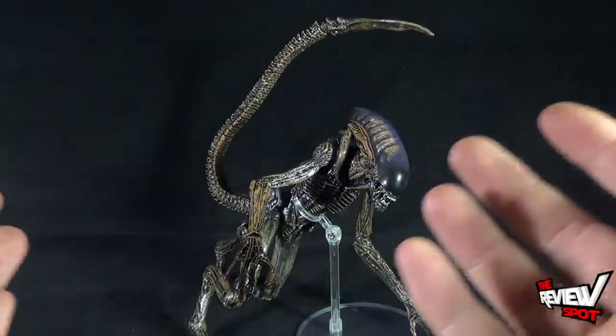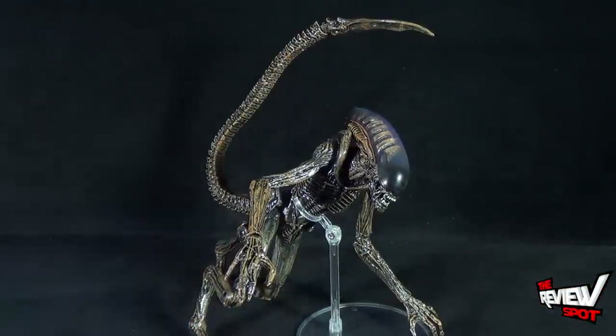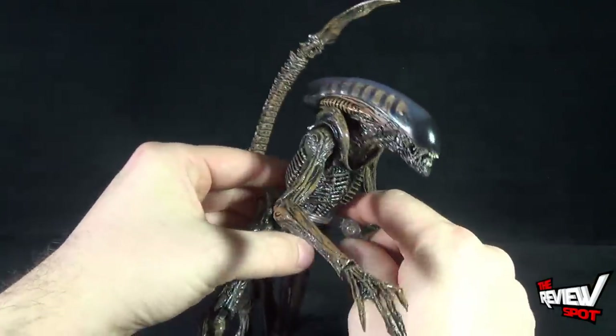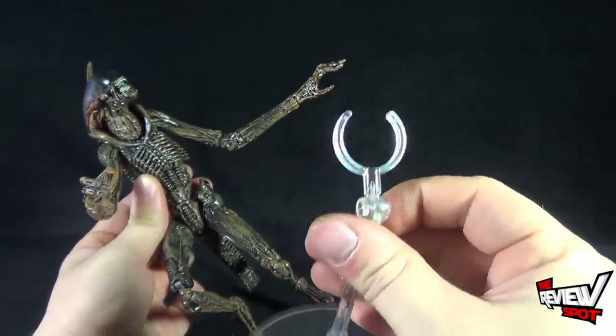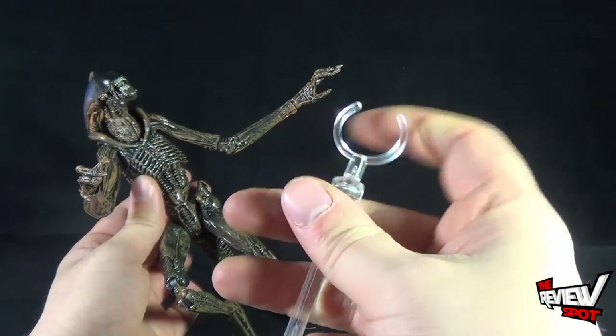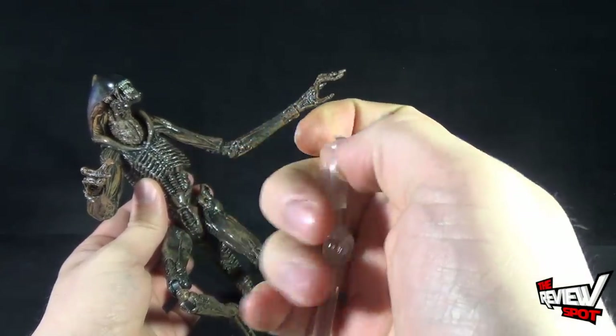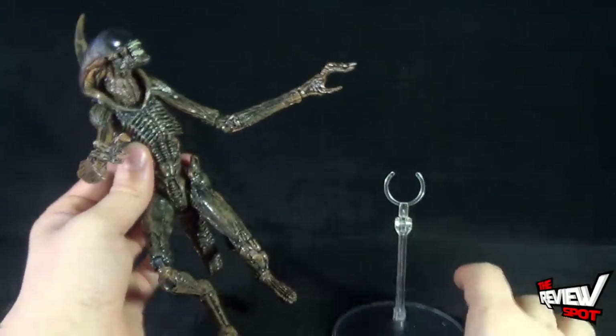Out of packaging, the Dog Alien ends up being one of the coolest aliens we've gotten from the folks over at NECA. I've currently got it displayed with the clear display stand that comes included with the figure. The display stand can be a little problematic getting it around the waist of the Dog Alien — it also has a clear plastic clip, so I'm hoping it will stand the test of time, as there is a very small plastic piece that could potentially break.